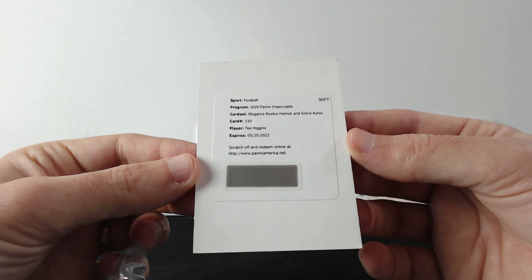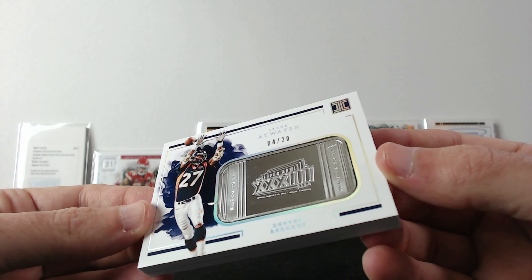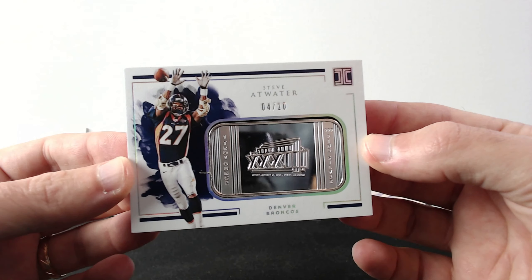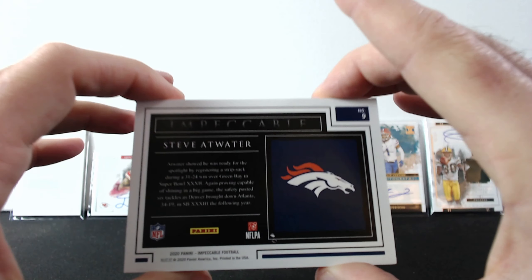All right, now we have the last pack, which is very heavy. I have no idea what's in there, but we are about to find out. Better be something good. Oh wow! You guys ready? That's out of 20 — Steve Atwater, and that's one troy ounce fine silver. Wow, this is so cool. It is so heavy — that's crazy!